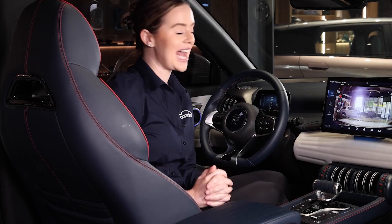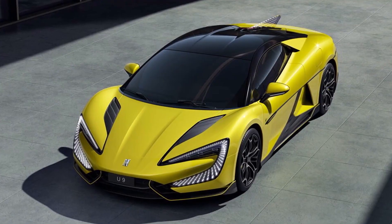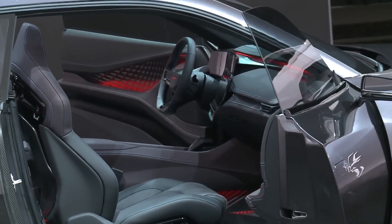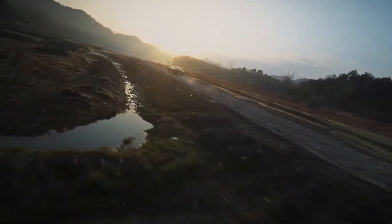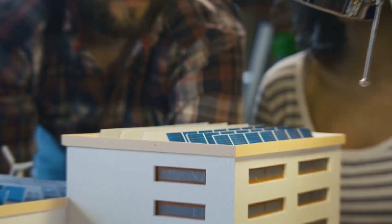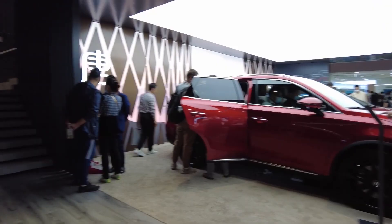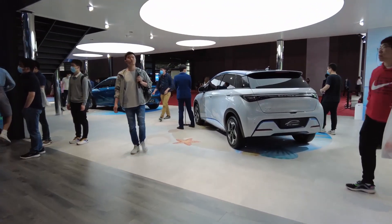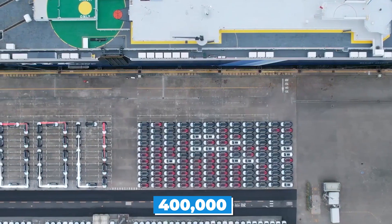Another important aspect of the Yangwang U9 is its sustainability. As an electric vehicle, it produces zero emissions and reduces dependence on fossil fuels. Additionally, BYD Auto, the company that produces the Yangwang U9, is a leader in sustainable energy solutions. They not only produce electric vehicles, but also solar panels, energy storage systems, and other green technologies. BYD Auto is also one of the largest electric vehicle manufacturers in the world and has sold over 400,000 electric vehicles in the past decade.